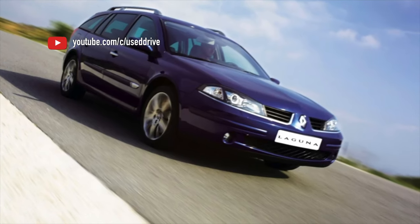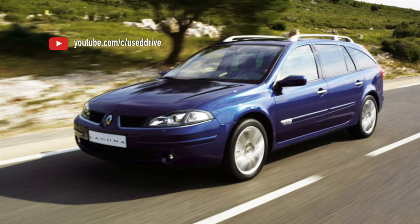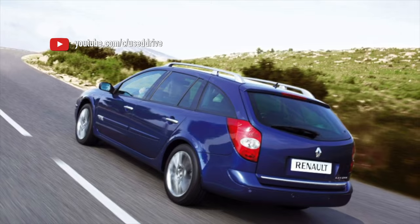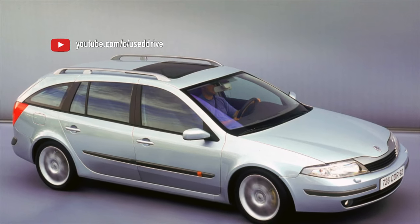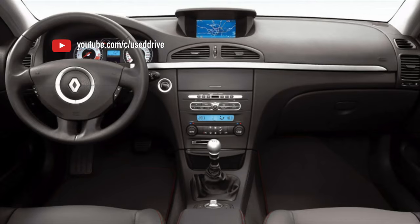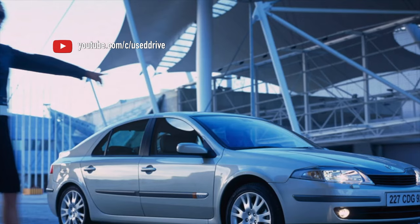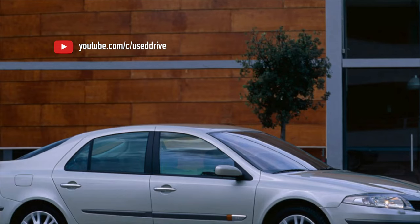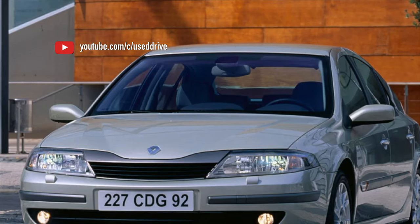The bulk of engines on the Renault Laguna are naturally aspirated gasoline engines of 1.8 and 2.0 liters from the F4P and F4R series. Less common are versions with 1.9 DCI diesel engines of the F9Q series and cars with the basic 1.6 K4M gasoline engine. Occasionally you come across 2.0 petrol engines with supercharging or direct injection. Everything else — 2.2 and 2.0 diesels and the gasoline V6 3.0 — is exotic in our market.